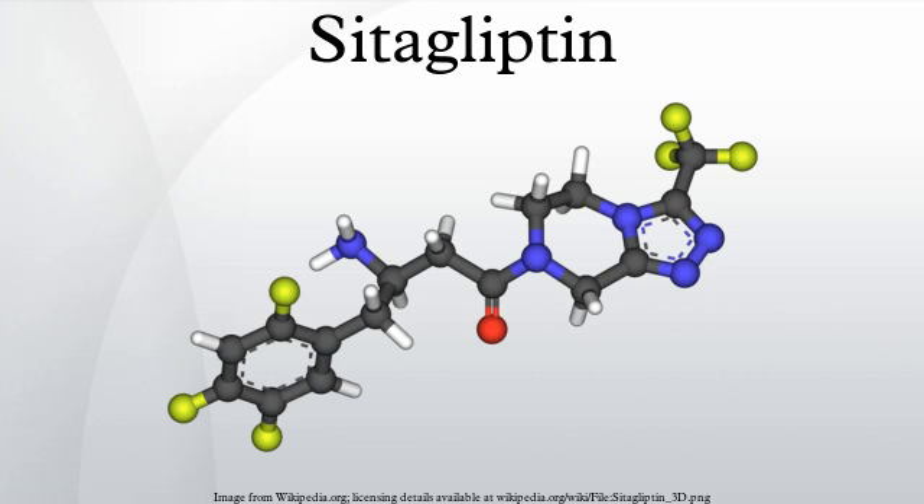Sitagliptin is an oral anti-hyperglycemic of the dipeptidyl peptidase-4 inhibitor class. It was developed and is marketed by Merck and Company. This enzyme-inhibiting drug is used either alone or in combination with other oral anti-hyperglycemic agents for treatment of diabetes mellitus type 2.